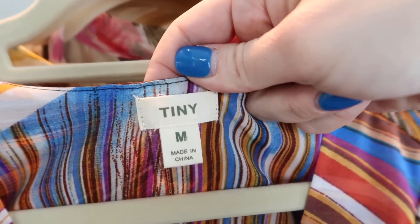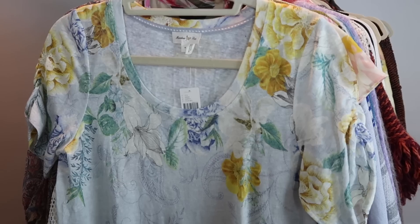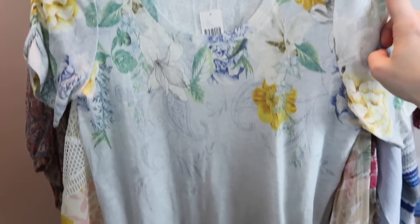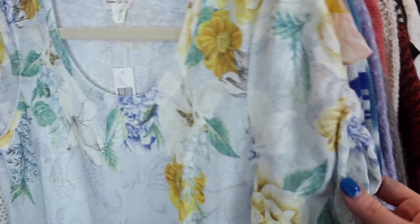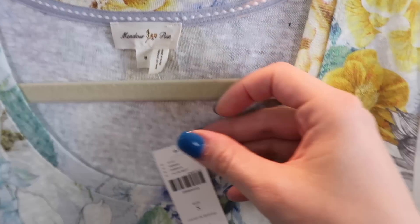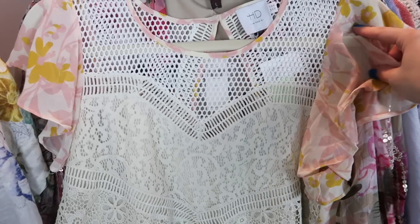The next item is this tunic top with a great graphic print on the front - it's super long with a v-neck and the brand is Tiny from Anthropologie, size medium. I actually had this tee in another print in the last haul. This one is a linen scoop neck tee with a really pretty floral print, ruching on the sleeves, by Meadow Rue from Anthropologie, size small, $58 new with tags.